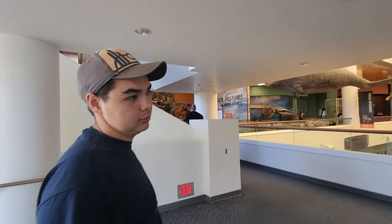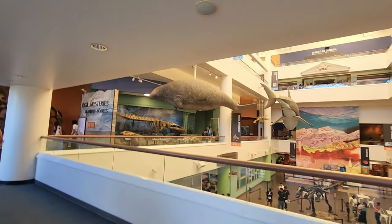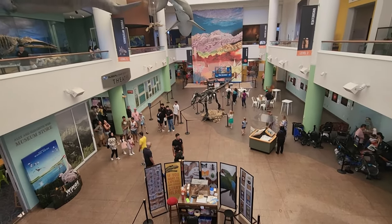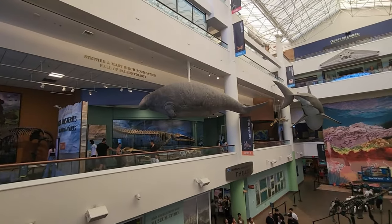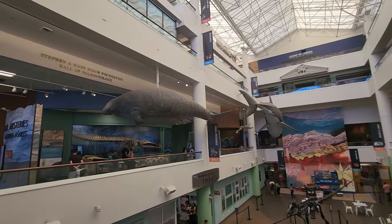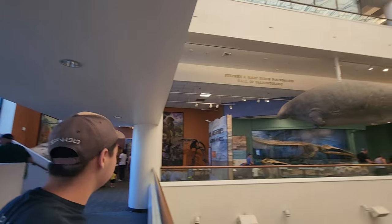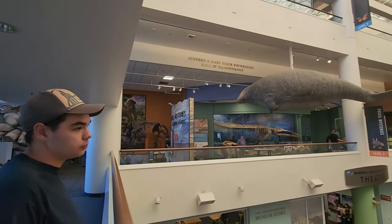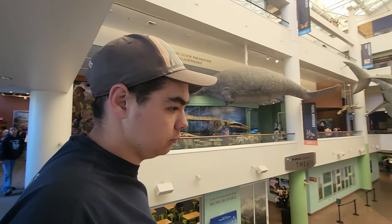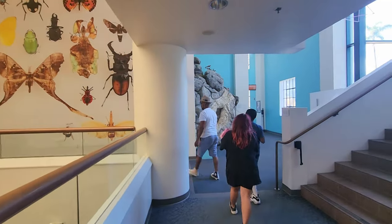Hey Kenny, we're at the Natural History Museum still. This is level two. Our last video was downstairs, and now we're up in this section. Which way should we go to start off? Let's go this way.